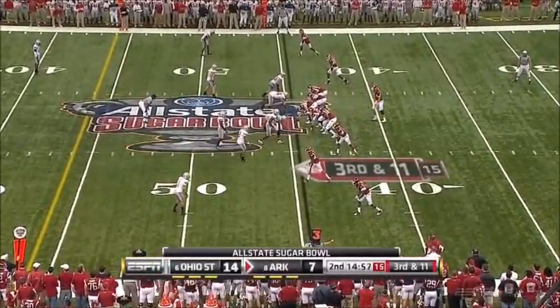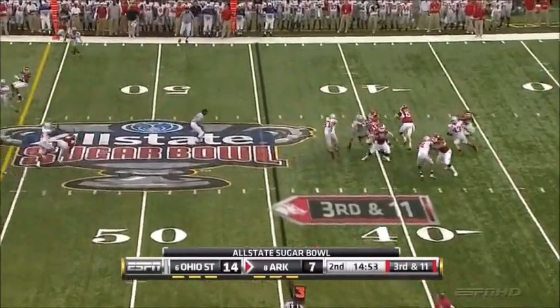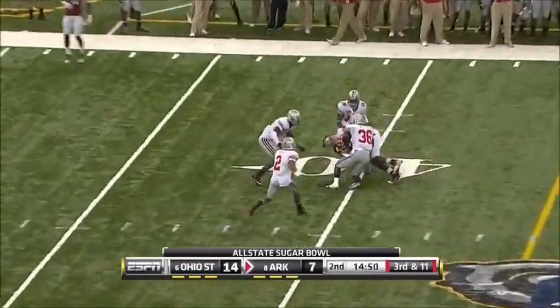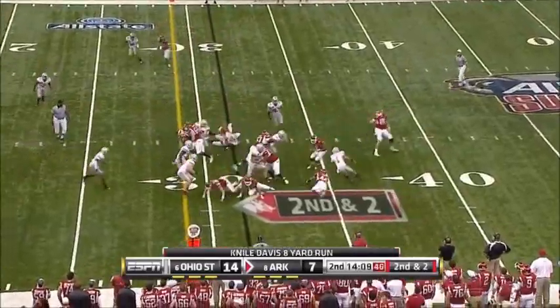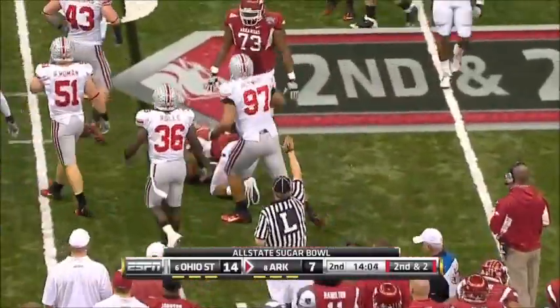Two new guys in this third down and long situation for Ohio State. Arkansas has been in third and long already. Mallett fires, and they got this one — able to make the stop. Back to Davis, this time a drop for a loss by Cameron Hayward.